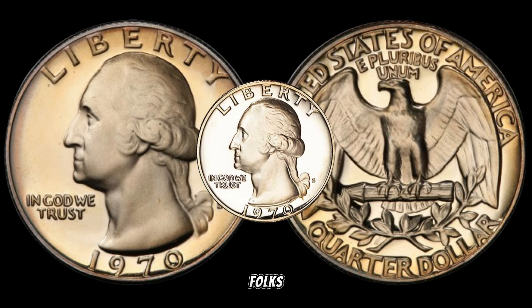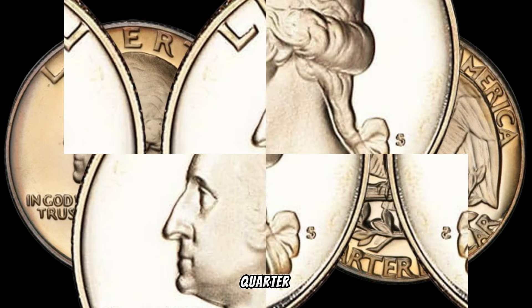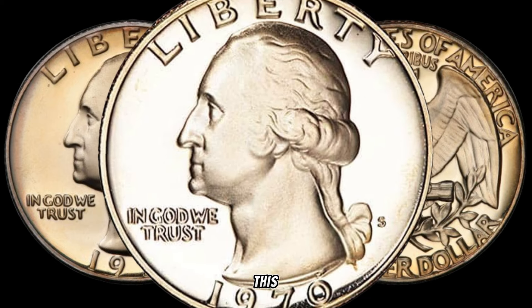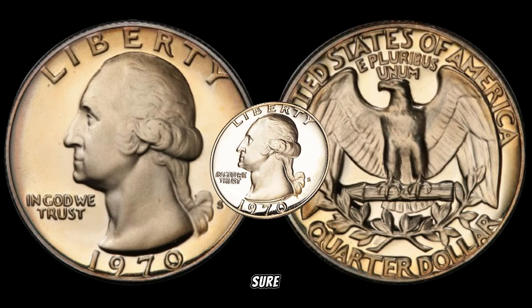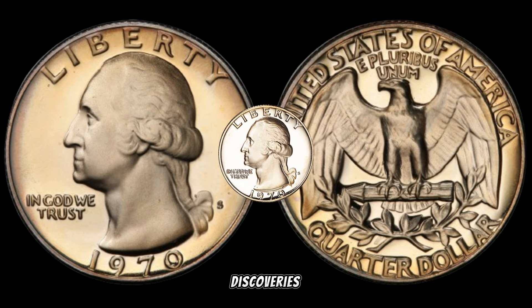And there you have it, folks — the story behind the 1970s Washington quarter that could be a hidden gem in your collection. If you enjoyed this journey into numismatics, make sure to like, subscribe, and hit that notification bell for more coin-related discoveries.